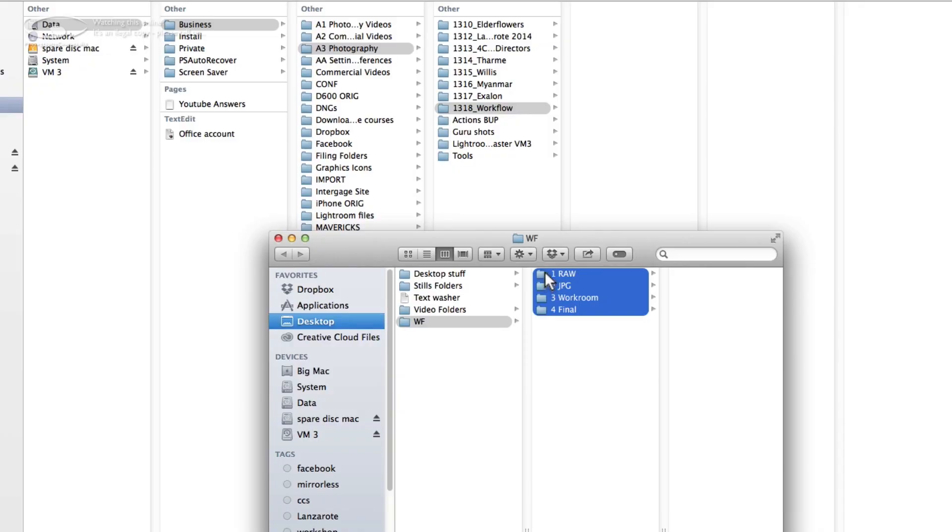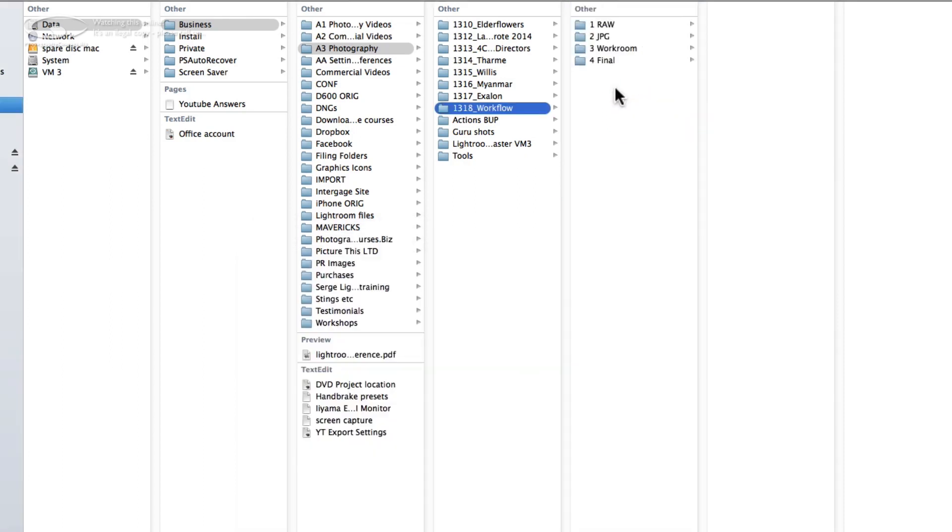Whether you need Photoshop for work or pleasure, you are going to need guidance to begin with. With Photoshop for Beginners Top 10 Tools, you'll start by learning how to manage your files into an organised workflow. All a workflow is is a system of folders — it's a way of filing things. So I just copy those into my workflow folder.